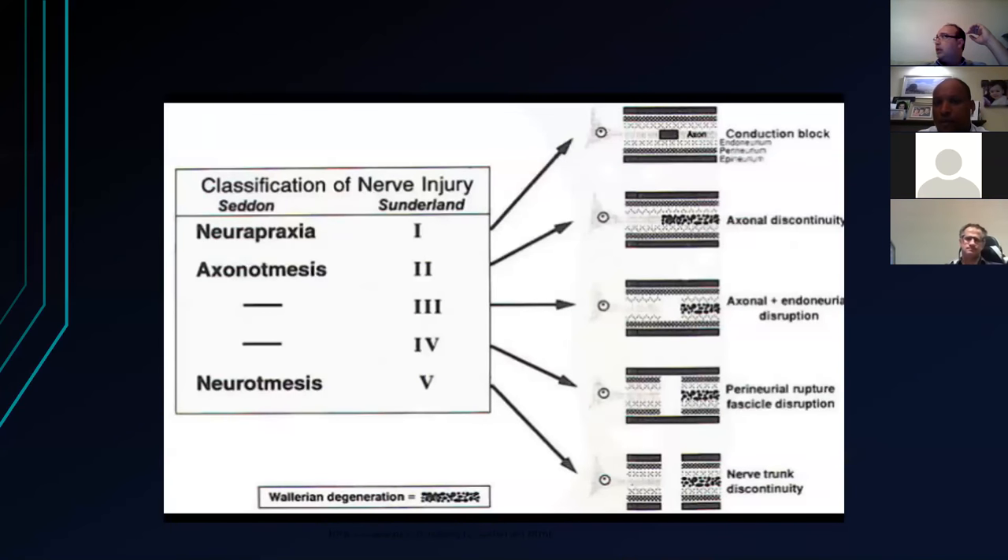The Sunderland classification: neuropraxia is type one — pure conduction block. Axonotmesis can be subdivided into types two, three, and four. Type two is axonal discontinuity. Type three is axonal discontinuity plus endoneurium disruption. Type four is perineural and fascicular disruption. Type five — neurotmesis — is complete discontinuity. From type two onwards, Wallerian degeneration occurs. In type one, the axon is intact.